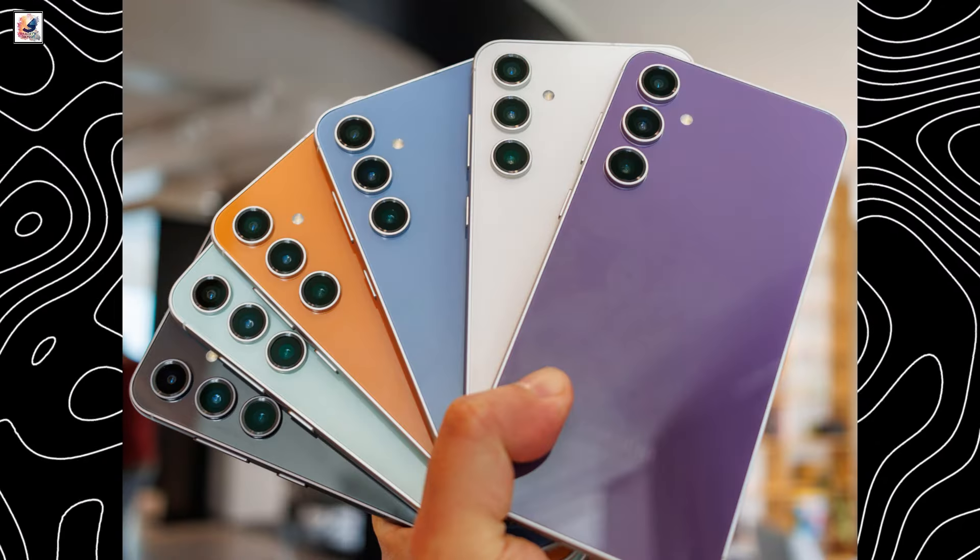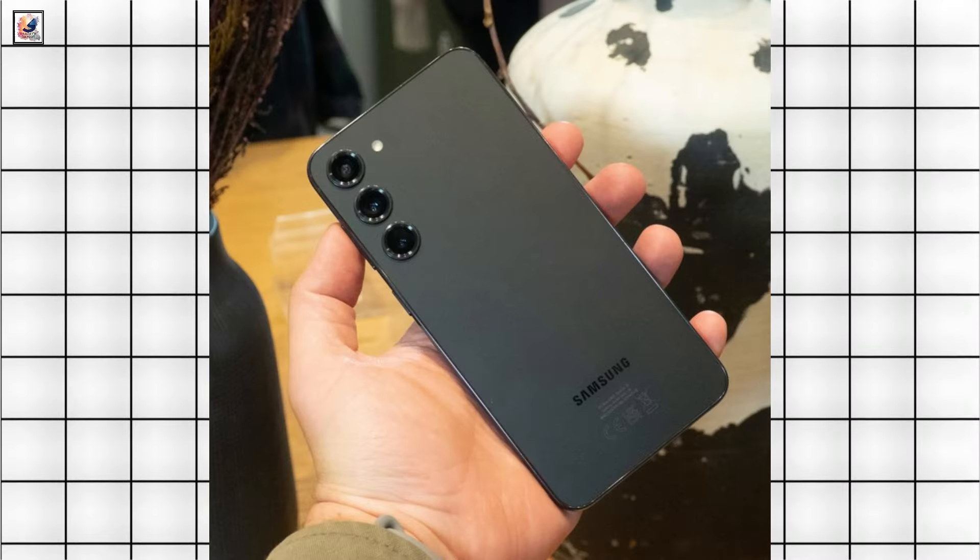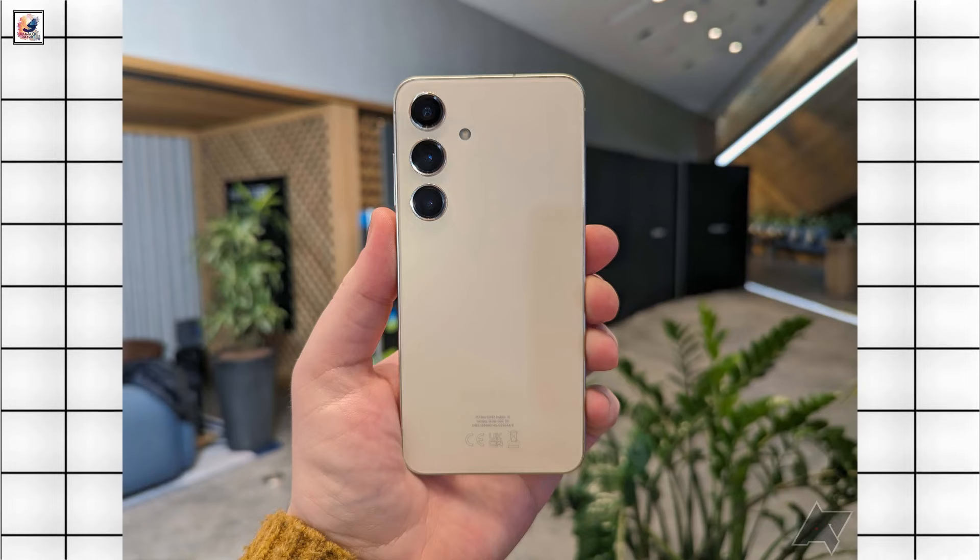A new report reveals the colors in which the Samsung Galaxy S24 FE will be available: black, gray, light blue, light green, and yellow.